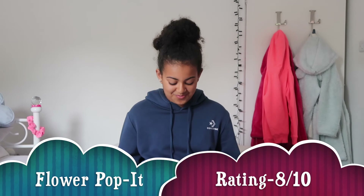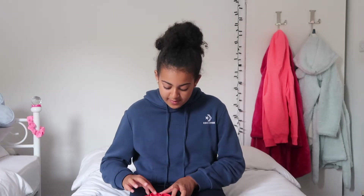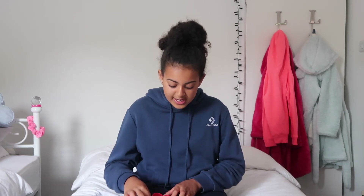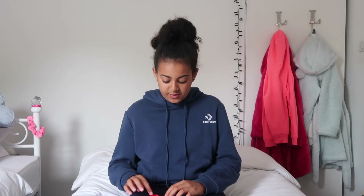So Lola, what would you rate your second fidget? I'm going to rate it an eight. Why an eight? Because on one side it's just so easy to pop — you just put your finger on it and it pops straight down. It's really pretty, I love the color red and the feel and shape of it. It's beautiful, like just my style, and I really like to pop it.